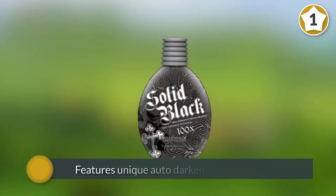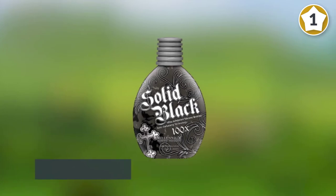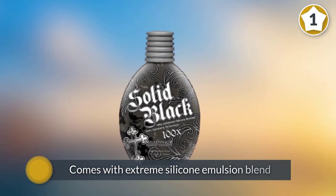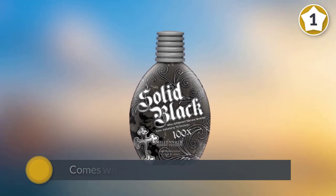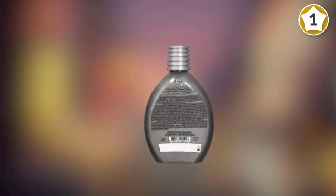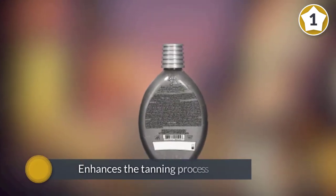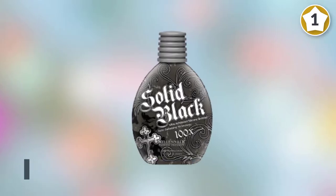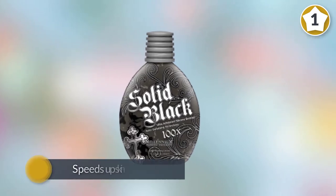...unique auto-darkening tan technology that works 50x better than any usual tanner to give you a dark, goddess-like tan. The tanning lotion comes with an extreme silicone emulsion blend that works to make your skin smooth, supple, and soft as silk. It enhances the tanning process to give you the desired bronze outlook.